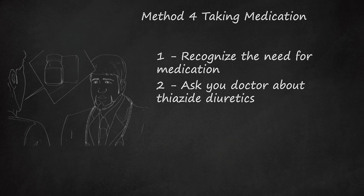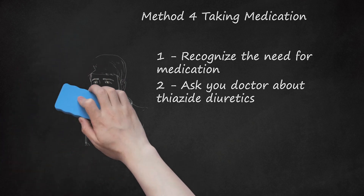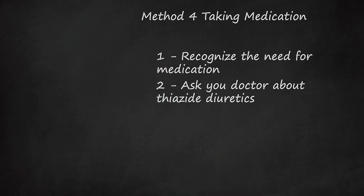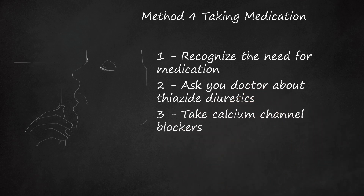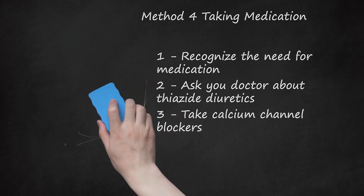Possible side effects of thiazide diuretics include low potassium, which can lead to muscle weakness and irregular heartbeat, as well as low sodium, which can lead to dizziness, vomiting, and fatigue. Take calcium channel blockers. These medications, sometimes called amlodipine, nicardipine, nifedipine, verapamil, or diltiazem, are potent vasodilators. They work by relaxing the muscle in the wall of your blood vessels. These are generally taken one to three times daily. Possible side effects include swelling in the lower extremities and decreased heart rate.